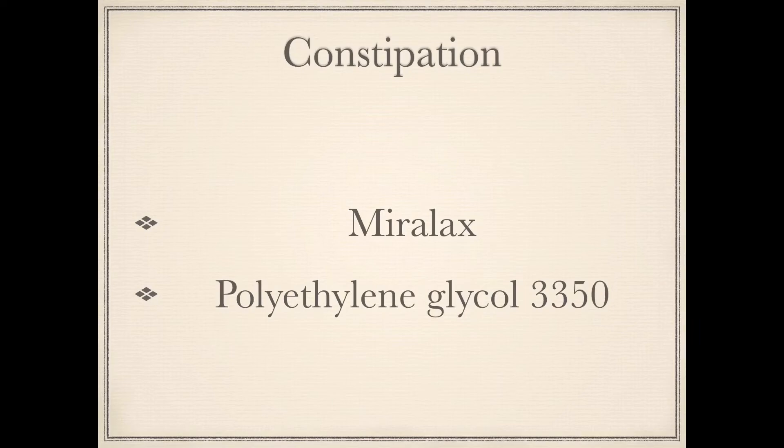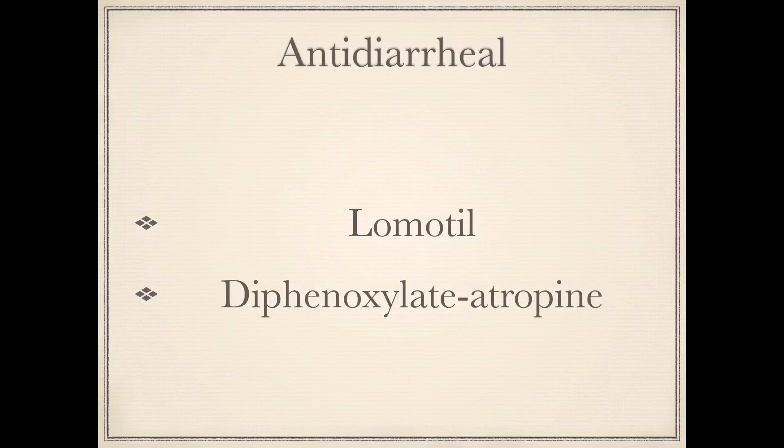Next we have Miralax, which is the brand name for Polyethylene Glycol 3350, and this is used for constipation. Next we have Lomotil, which is the brand name for Diphenoxylate-Atropine, and this is an anti-diarrheal.